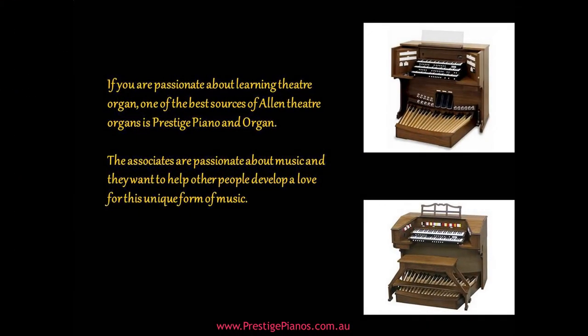If you are passionate about learning theater organ, one of the best sources of Allen theater organs is Prestige Piano and Organ. The associates are passionate about music and they want to help other people develop a love for this unique form of music.